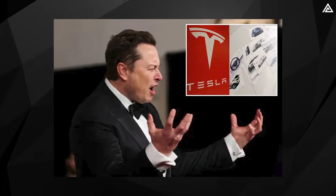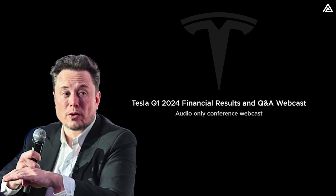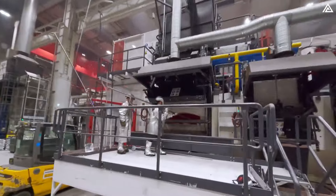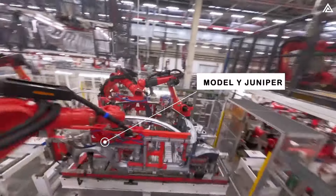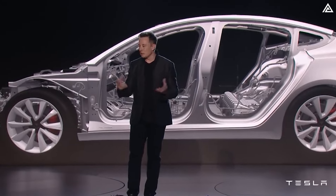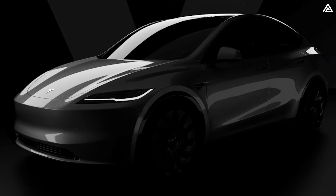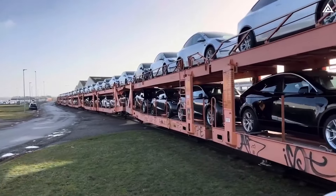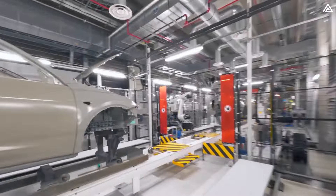Elon Musk has been stirring up discussions about Tesla's upcoming models in Tesla Q1 2024. The company is accelerating its timeline for new products, which potentially includes Model Y Juniper releases. Tesla aims to introduce them well ahead of the previously anticipated start of production in the latter half of 2025. The highly anticipated Model Y Juniper is on everyone's radar, especially since it is currently the world's best-selling model, but still has room for improvements that customers are eagerly awaiting.